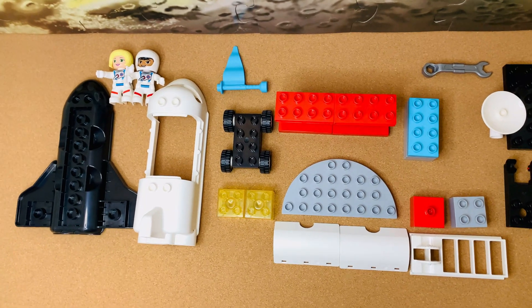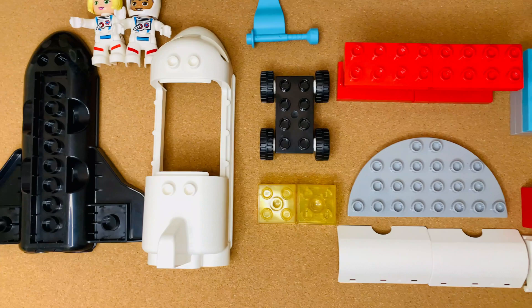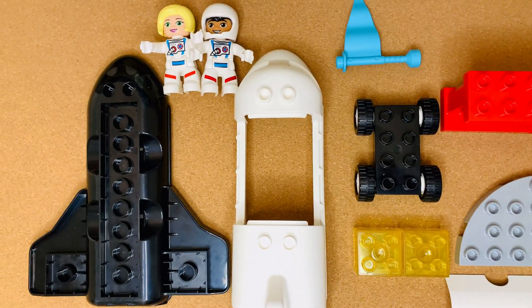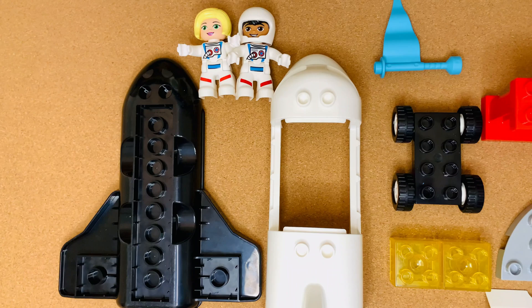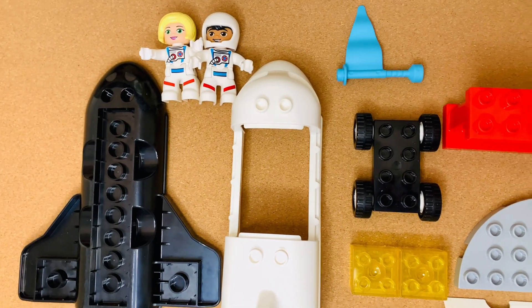First, we'll build the launch pad from where the spaceship will take off. Then we'll build the spaceship itself. Next, we'll bring the spaceship over to the launch pad with the help of a very special vehicle. Finally, the spaceship will take off from the launch pad with a countdown. Let's go! Yes, let's go!